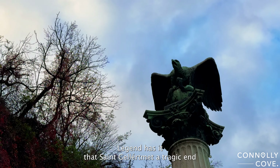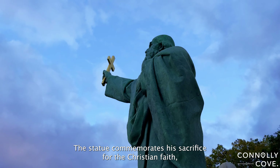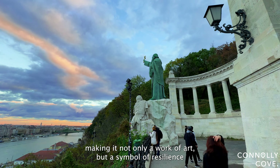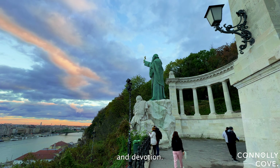Legend has it that St. Geller met a tragic end at the hands of pagan rebels who opposed his teachings. The statue commemorates his sacrifice for the Christian faith, making it not only a work of art, but a symbol of resilience and devotion.